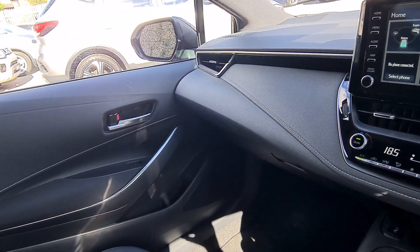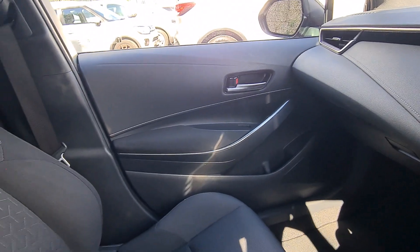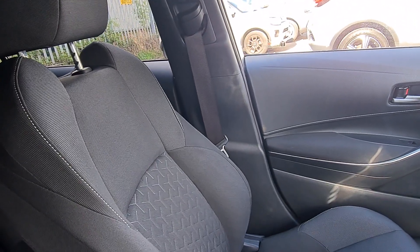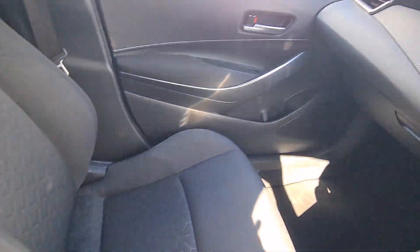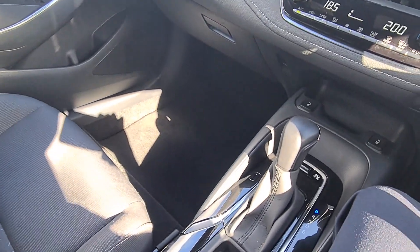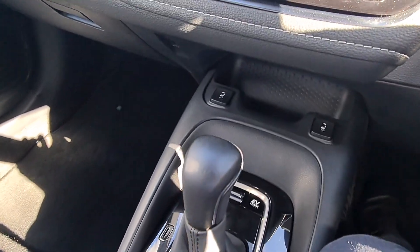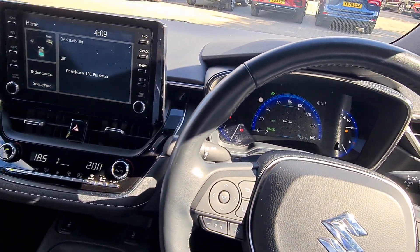You've also got dual zone climate control so the driver and passenger can have two different temperatures and it's automatic as well. So as you can see it's really good quality interior. If you want I can make another video, a more personalised one, to show this car in greater detail. I hope you enjoyed this video — my name is Patrik and I'm looking forward to hearing from you soon. Thank you very much, cheers, bye for now.